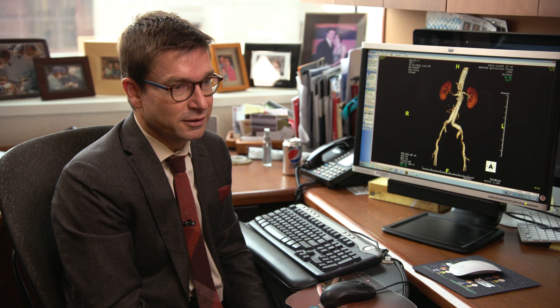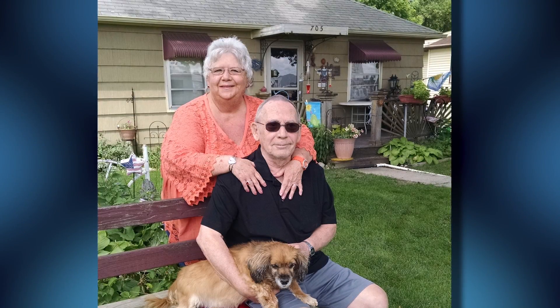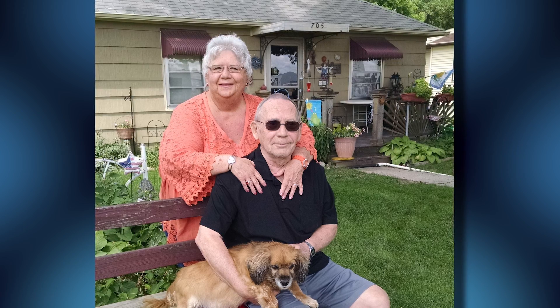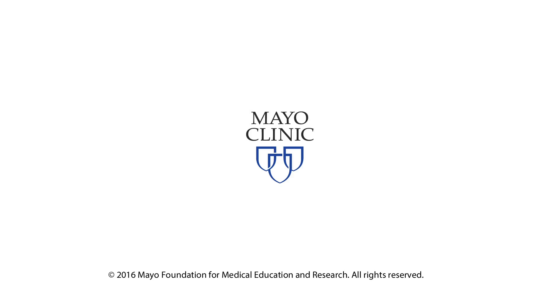This is an operation where he spent one night in the intensive care unit and three days in the hospital — almost unheard of with open surgery. I just think it's absolutely unbelievable for him to be doing as well as he's done. I'm just so thankful. Thank you.